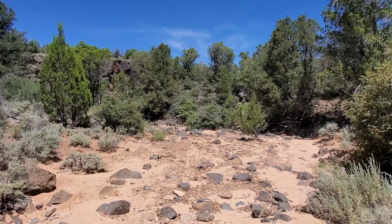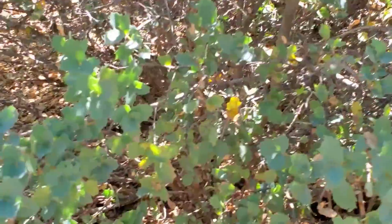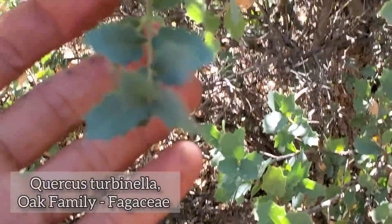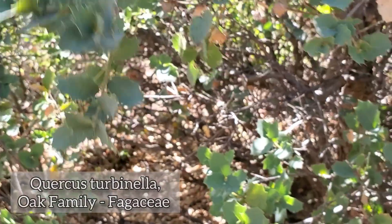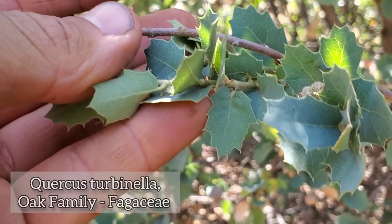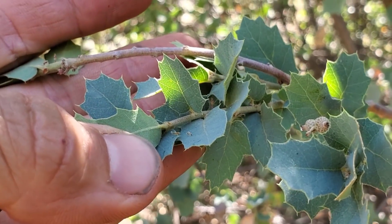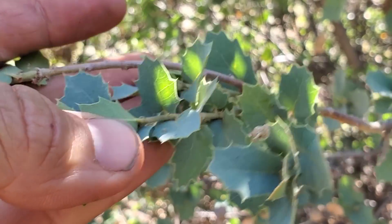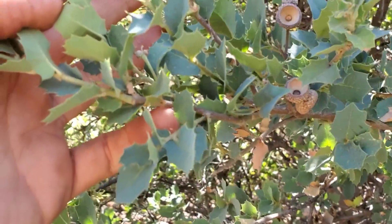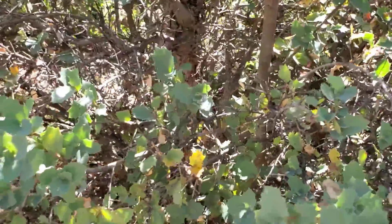A little bit further down the wash. There's the Juniperus osteosperma, and here we've got Quercus turbinella — a shrub oak with a nice blue color to it. The leaves can occasionally be a little bigger than this. Notice how those lobes come to a very fine, sharp point. A desert shrub oak here in Utah and northern Arizona — areas of the high desert. We are at 5100 feet. Makes a nice duff — this is an evergreen.